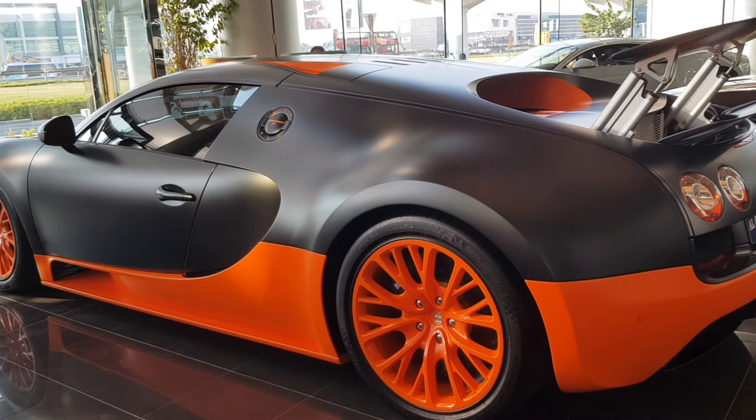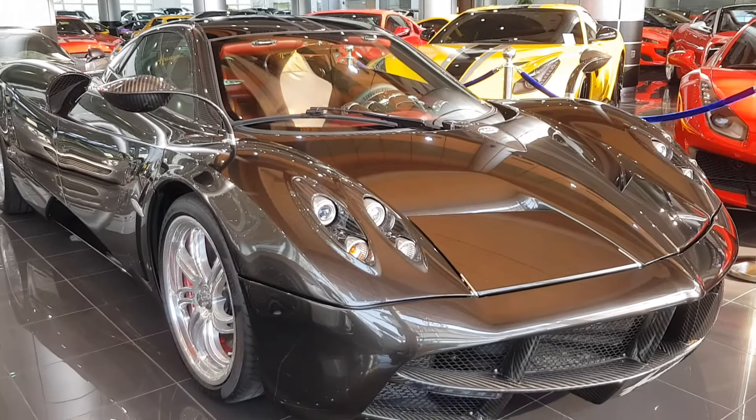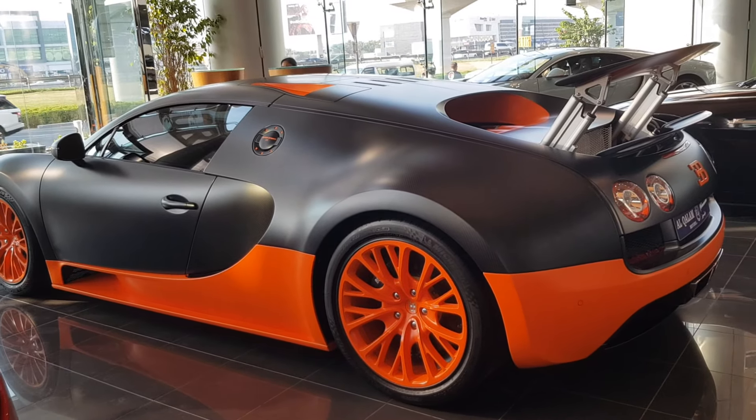The reason I came to the showroom wasn't just this — it was also to see the Pagani Huayra. I'd never seen it before, so I have a separate video of that on my channel. Anyway, just thought I'd show you the Super Sport — it's beautiful and it is bigger than a standard Veyron.